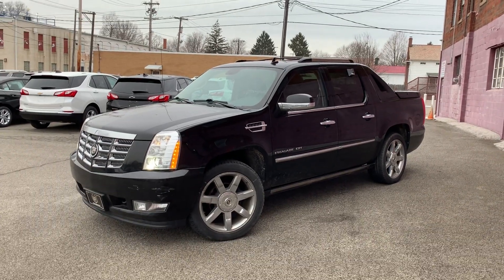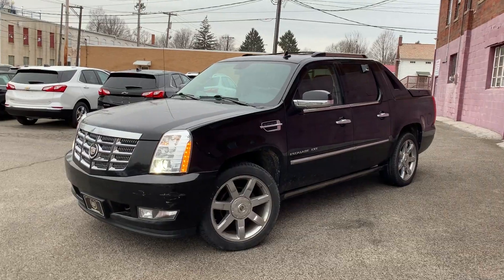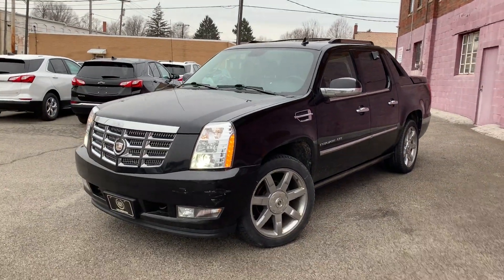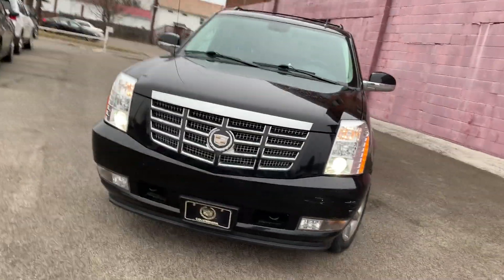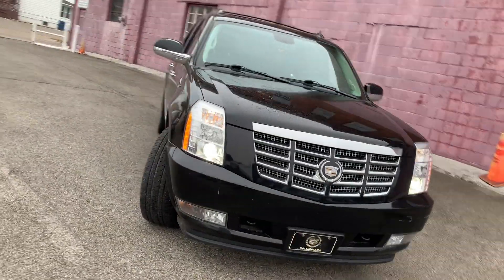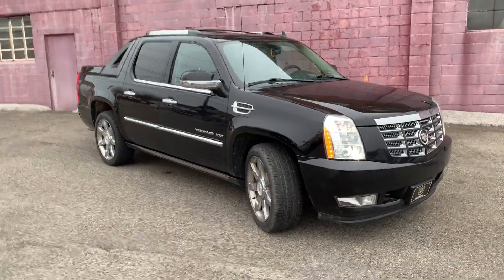Hey guys, Gage Slego here at Colombiana Cadillac Chevrolet. We're going to take a quick video of a vehicle that we just took in on trade. This is a 2011 Cadillac EXT, and it's a premium trim level, so this is well far and above equipped from the luxury trim levels.